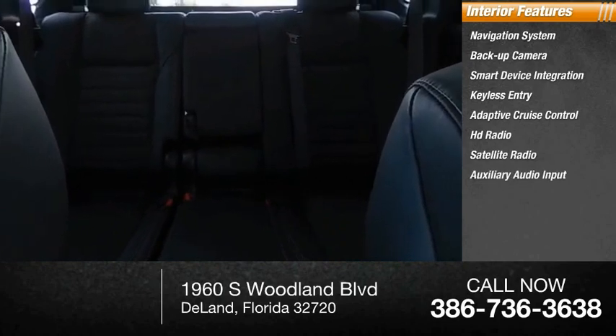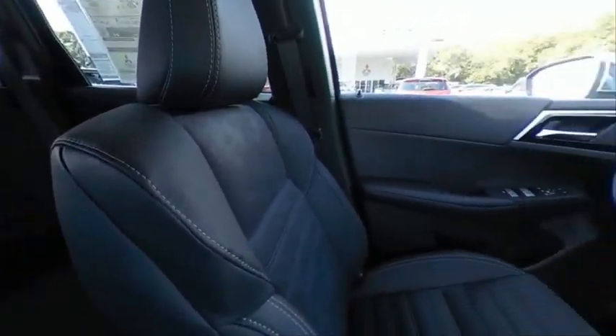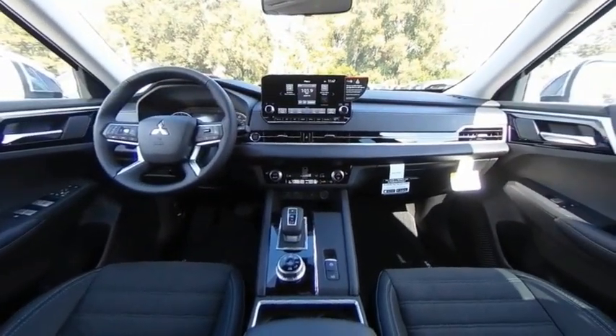Additional features include auxiliary audio input, steering wheel audio controls, and keyless start. Is love at first sight really possible? Let us know when you stop in.